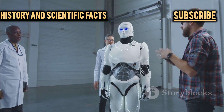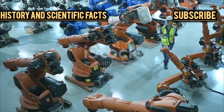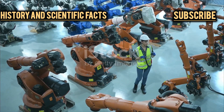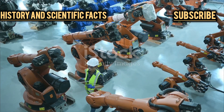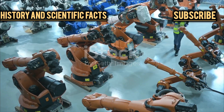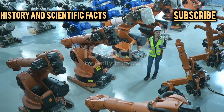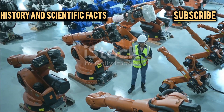Behind the scenes, Hyundai has been quietly and steadily building an entire family of robots, each designed with a specific purpose in mind. This isn't just about creating cool machines for the sake of it — each robot in Hyundai's lineup is a response to real-world challenges, from mobility and logistics to customer service and disaster relief. The company's engineers are constantly pushing the boundaries of what's possible, experimenting with new forms, materials, and artificial intelligence to make their robots smarter, more agile, and more useful than ever before.